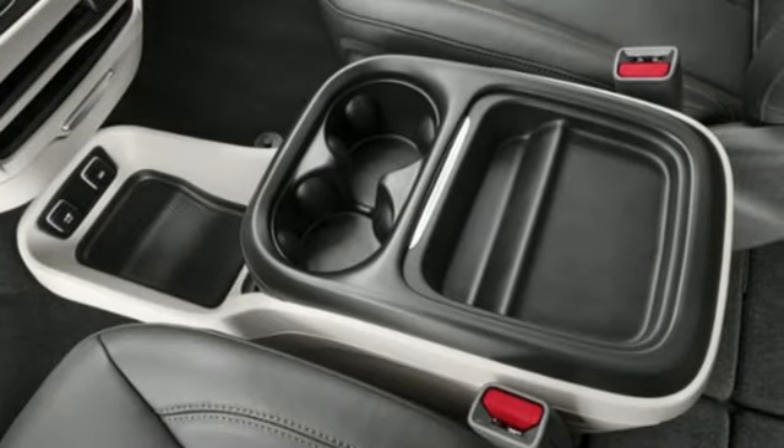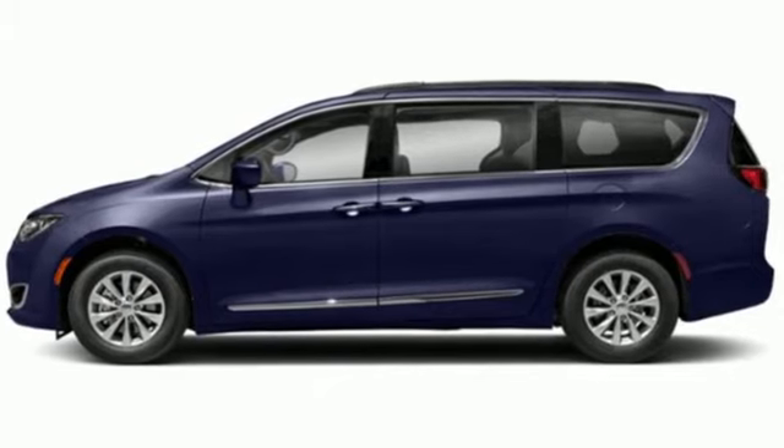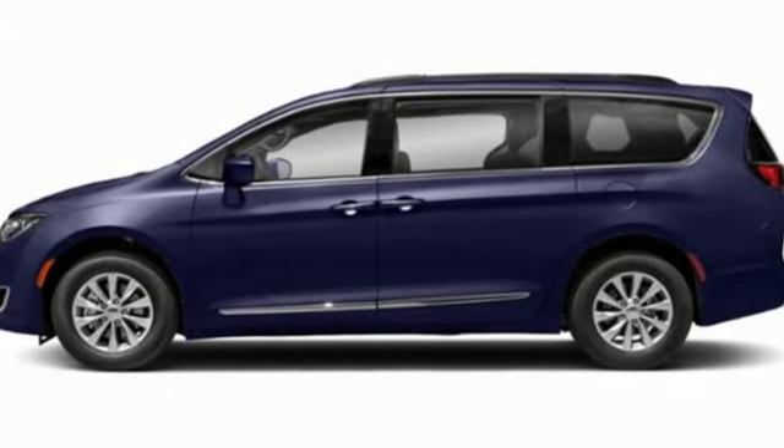Chrysler, where bold ideas merge with brilliant innovation. See what it can do for you when you take it for a test drive.